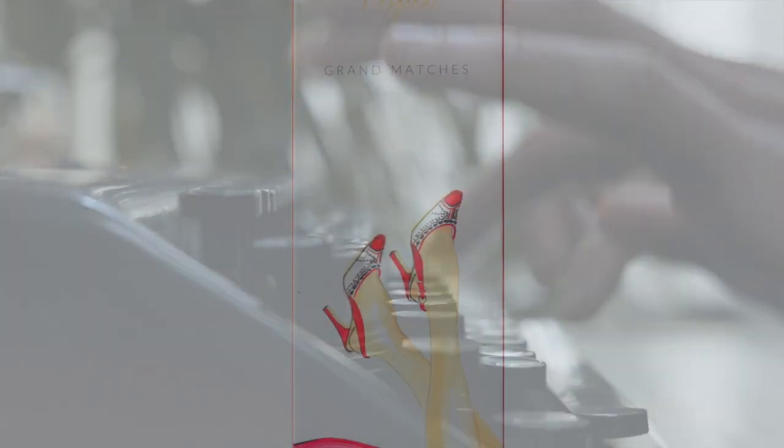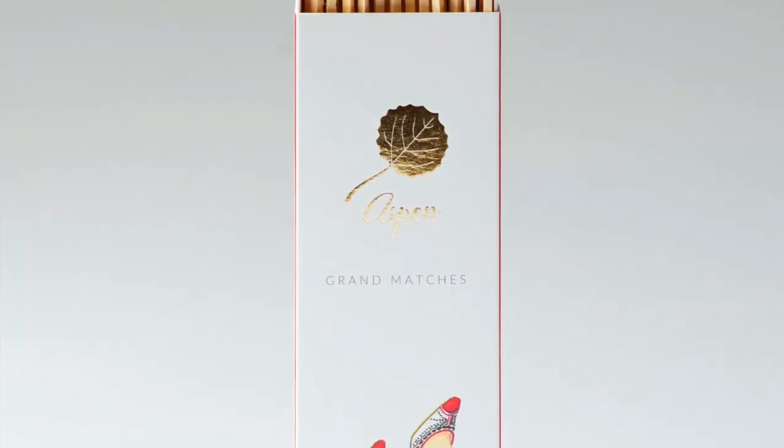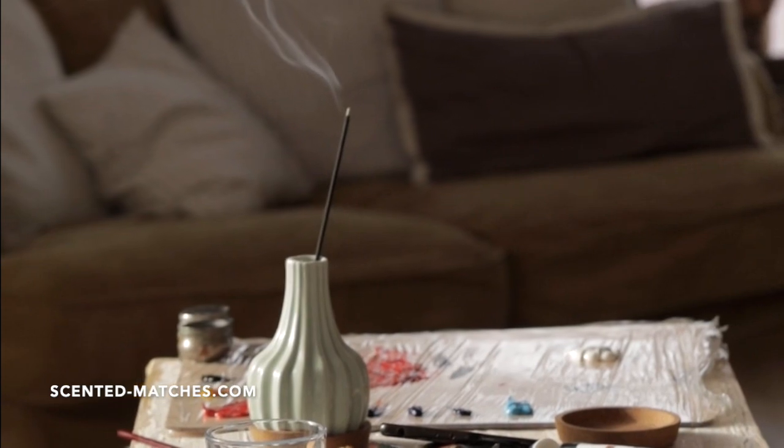We have plenty of matches in our house. We keep them on hand, always. Currently, our favorite brand is Scented Matches. But we used to use simple ones.